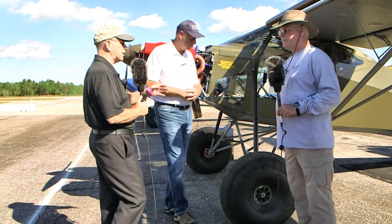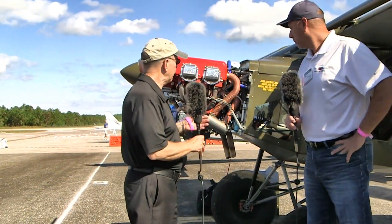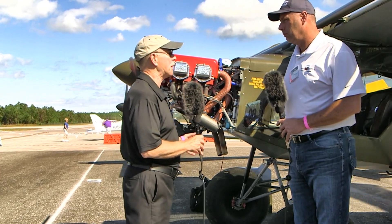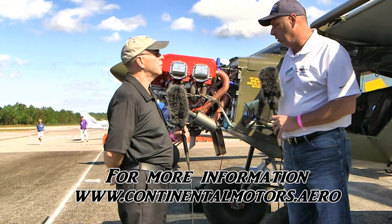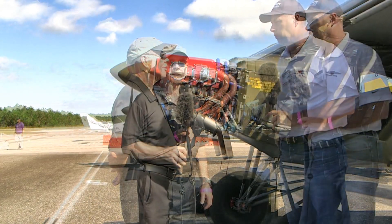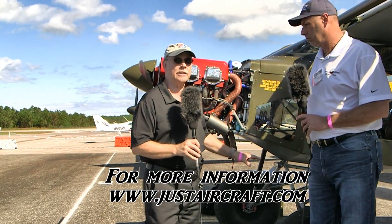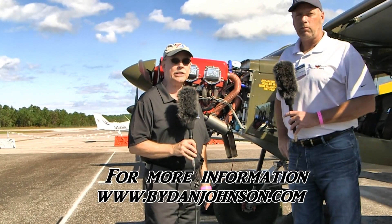Let's wrap it up. Dan thanks both John and Hubert for discussing the engine, airframe, and airplane. For more information or to place an order, Continental Motors is on the web at continentalmotors.aero. To learn more about the Just Aircraft, go to JustAircraft.com. For more on both of those and all kinds of affordable aviation, visit BuyDanJohnson.com.